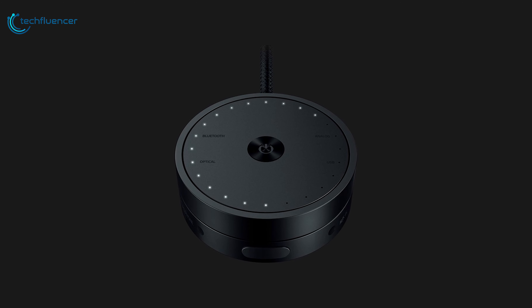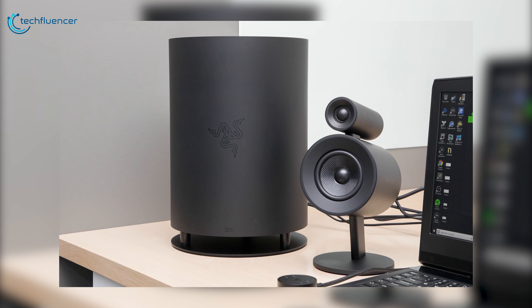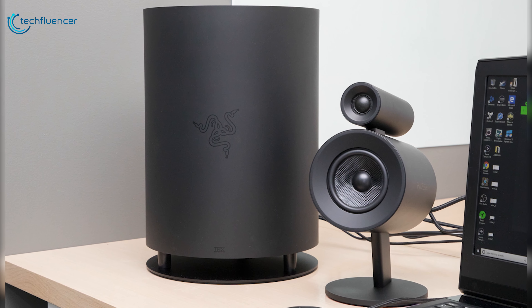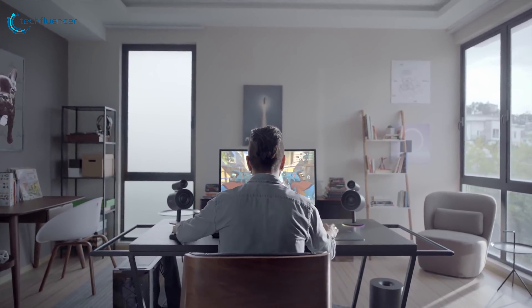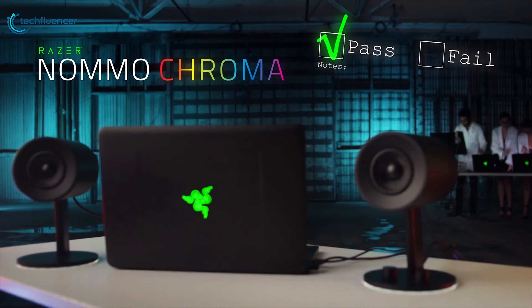The LED-illuminated control pod lets you adjust the volume or mute the speaker quickly and easily. The Nommo Pro comes with a multitude of connections including USB, 3.5mm, optical, and Bluetooth 4.2, making it great not only for PC gaming but also for streaming music from your phone. If you're a serious gamer who takes sound and gaming immersion seriously, this is the 2.1 speaker system you've been waiting for.